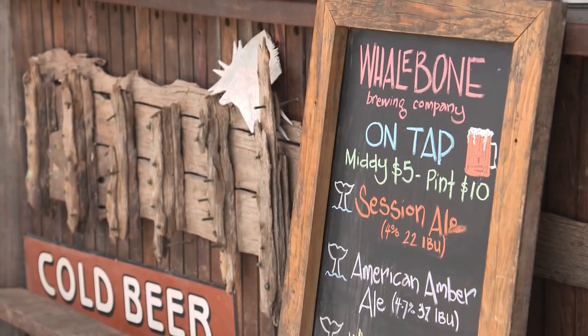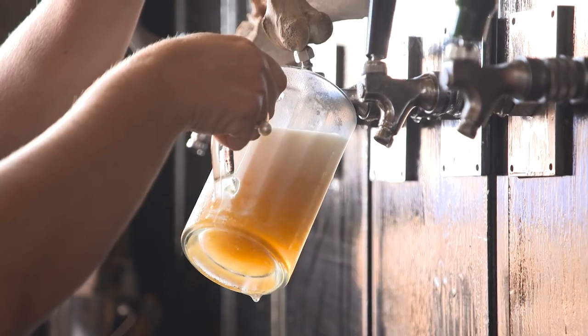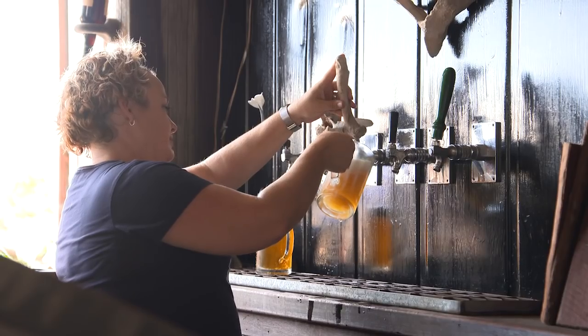Tell us about the brews that you're producing. We started off with a pilot brew last January — American Amber Ale, which is what we're drinking today. And look, it just suits the climate. It's easy drinking. Yeah, it's a lovely flavour.